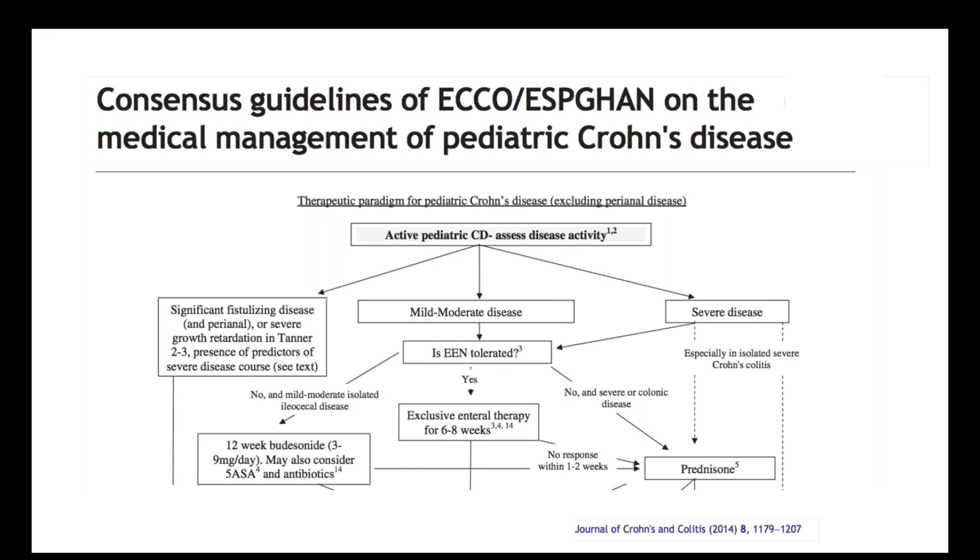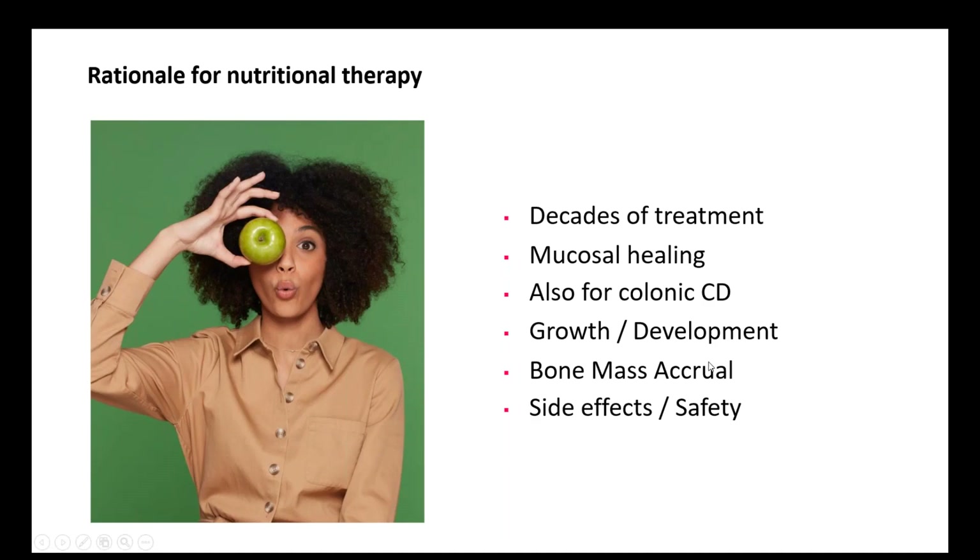The position of exclusive enteral nutrition — the exclusion of all regular diet and living off a liquid formula for 8 to 12 weeks — is very well accepted in Europe as the mainstay of treatment for all but the most severe forms of pediatric Crohn's disease, with the exception of very severe colonic disease and perianal disease.